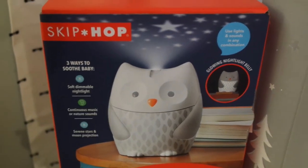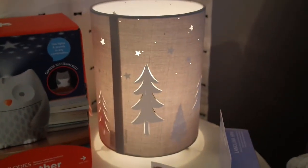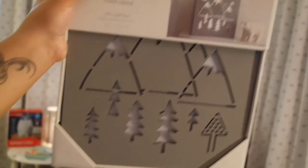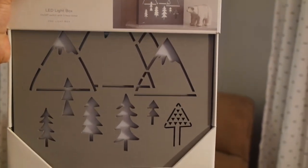We also got a super cute little night light and sound machine, and this super cute light - let me turn it on. How freaking cute is that? It looks like Christmas - my favorite holiday, which will be the baby's favorite holiday because I said so. We just have to put some batteries in it and it'll go on his dresser. Super cute.